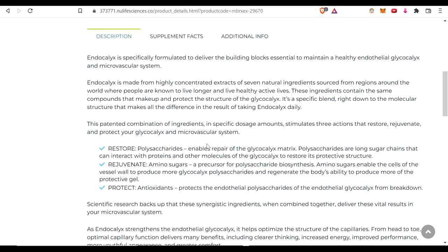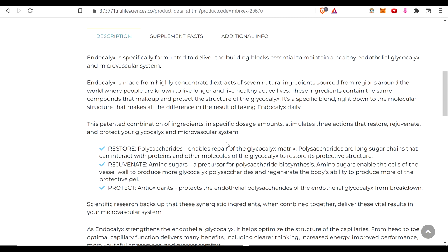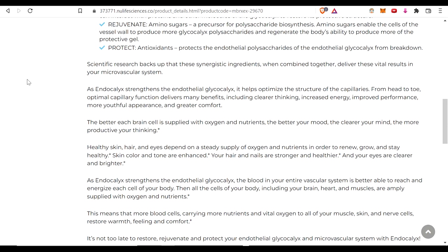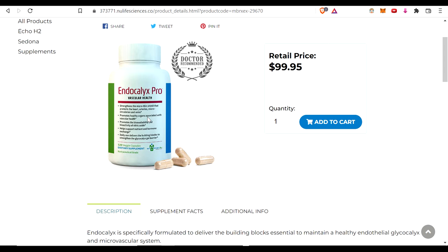It took years and years because you're not just taking all these specialized ingredients from different sources — there was extensive testing to ensure that all the different scores from the GlycoCheck test were actually improving, and that the lining was actually healing. There's a lot more that could be said about the proven efficacy of this product than a lot of other products on the market.